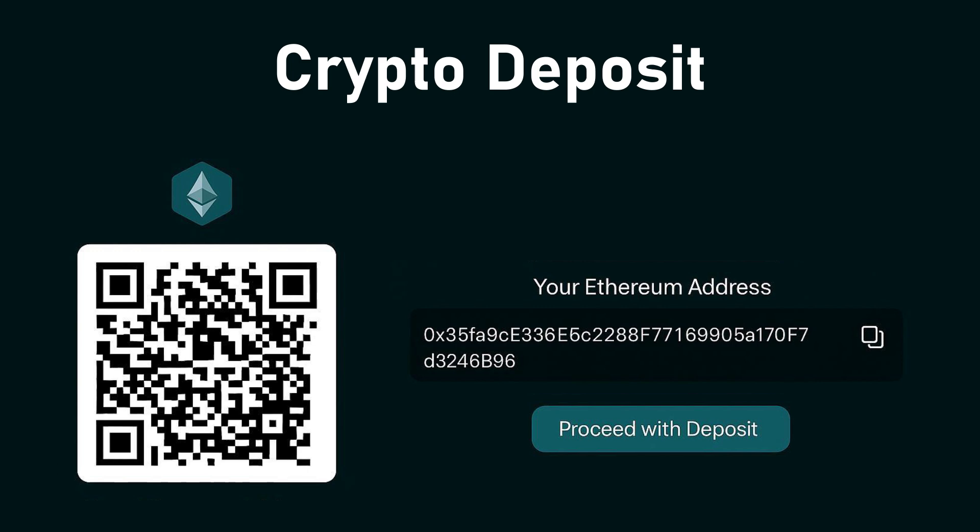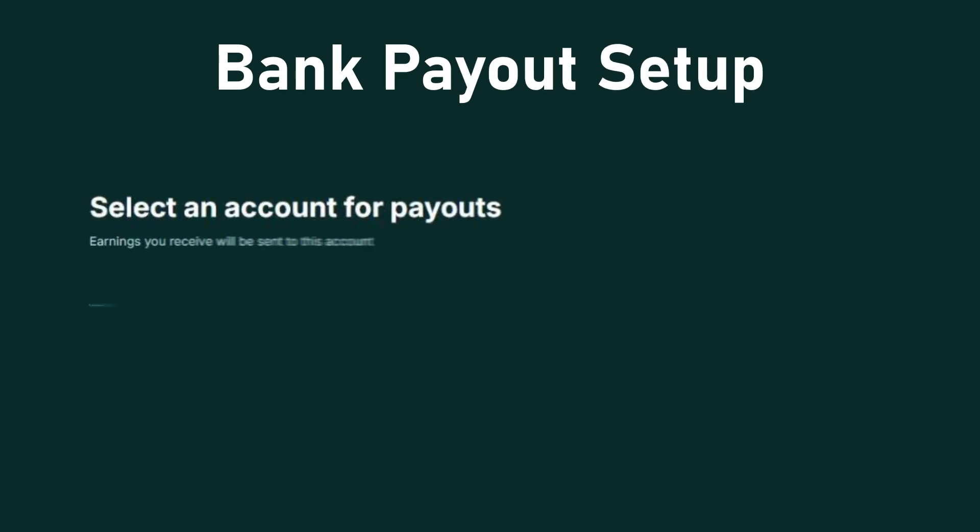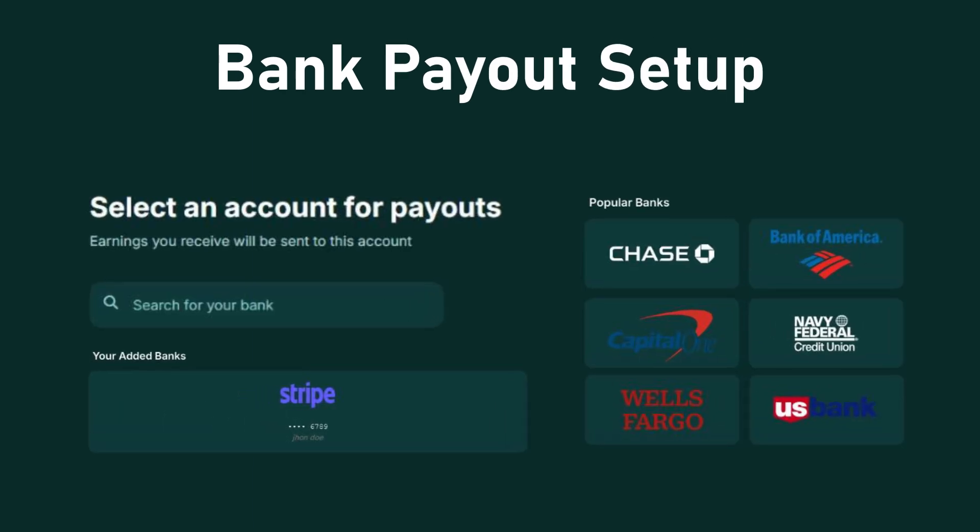Prefer digital assets? Deposit Bitcoin, Ethereum, or USDC using your unique wallet address for instant confirmation. Connect your preferred bank or Stripe account to receive earnings seamlessly, all verified and tracked in real time.